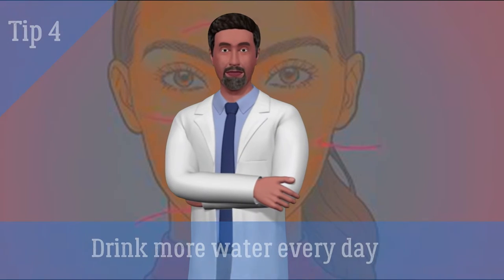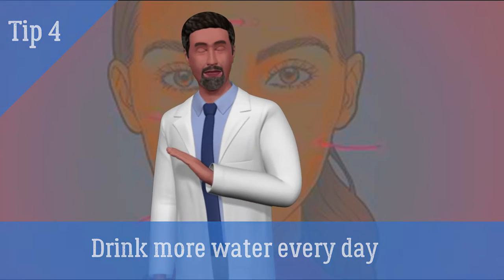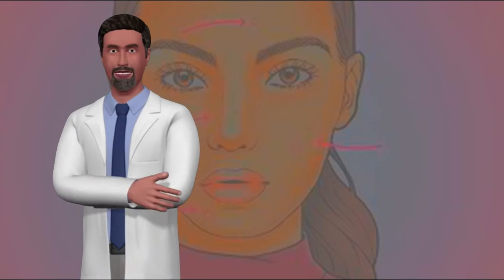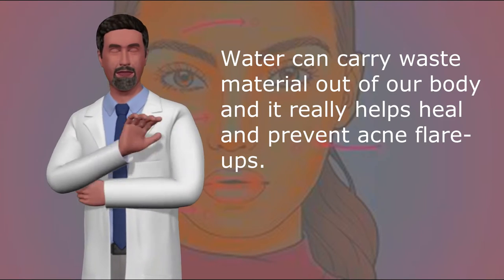4. Drink more water every day. 8 glasses of water a day can keep acne away. Water can carry waste material out of our body and it really helps heal and prevent acne flare-ups.